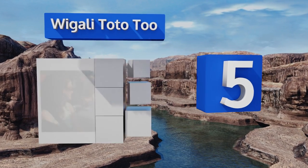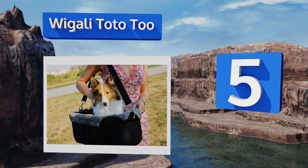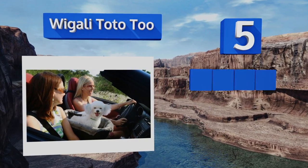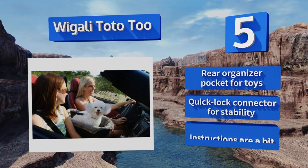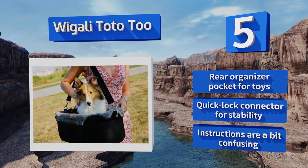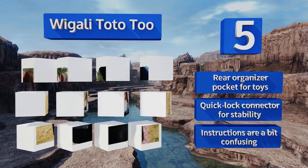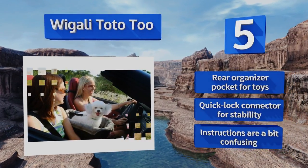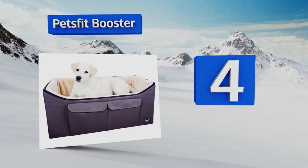Halfway up our list at number 5, although it's designed for a small dog, the Wigali Toto 2 is no stranger to versatility or multifunctional applications. Its innovative three-in-one design allows it to serve as a roomy car seat, a pet carrier, and even a travel bed for your little furry companion. It features a rear organizer pocket for toys and a quick-lock connector for stability, but the instructions are a bit confusing.